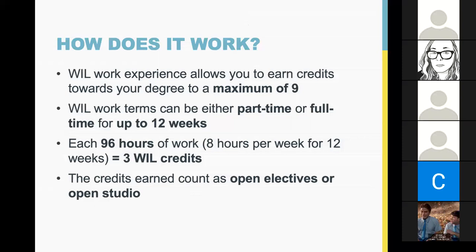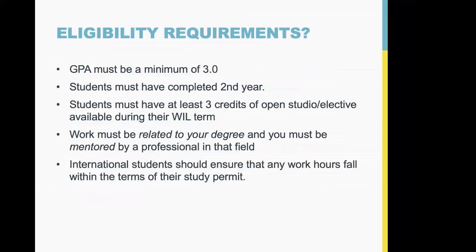These credits would replace an open elective or an open studio — unfortunately they can't replace critical studies. For eligibility, you need a minimum GPA of 3.0, and you must have finished all of your second year courses. You could theoretically do your first placement in the summer after finishing second year. You must also have available credits — open studio or open elective — for me to place the co-op credits into.